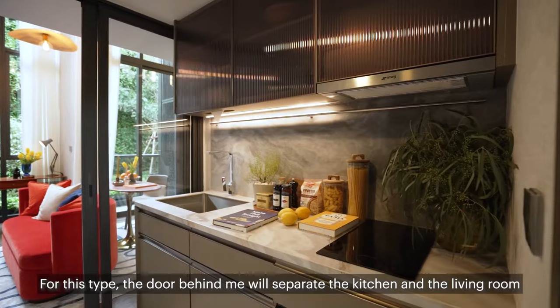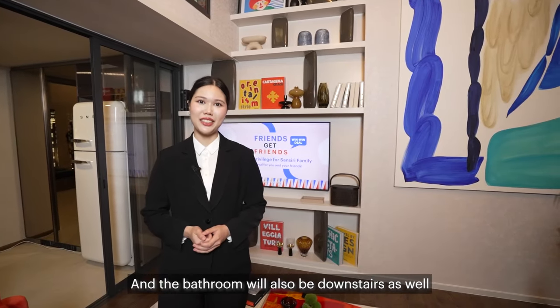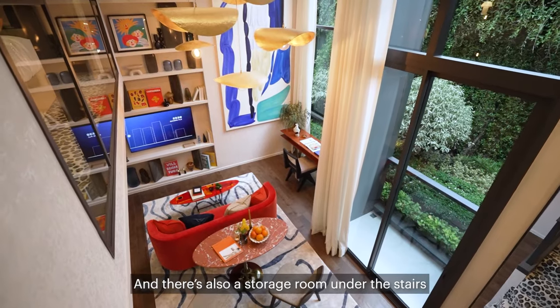For this type, the door behind me will separate the kitchen and the living room. The bathroom will also be downstairs as well, and there's also a storage room under the stairs.